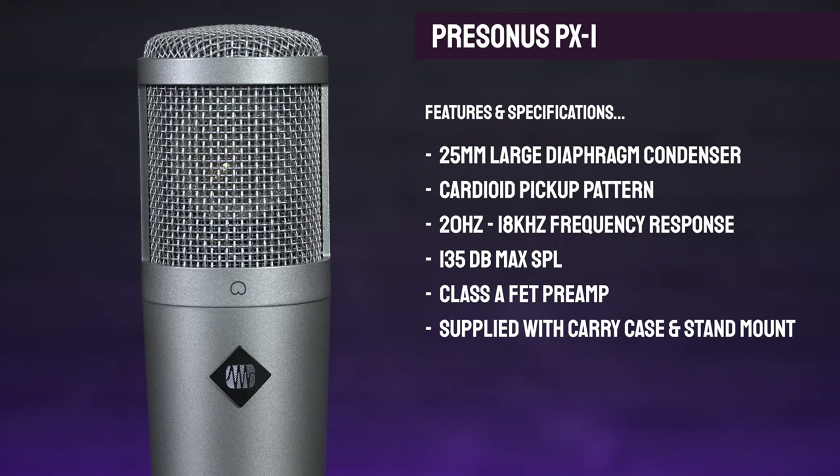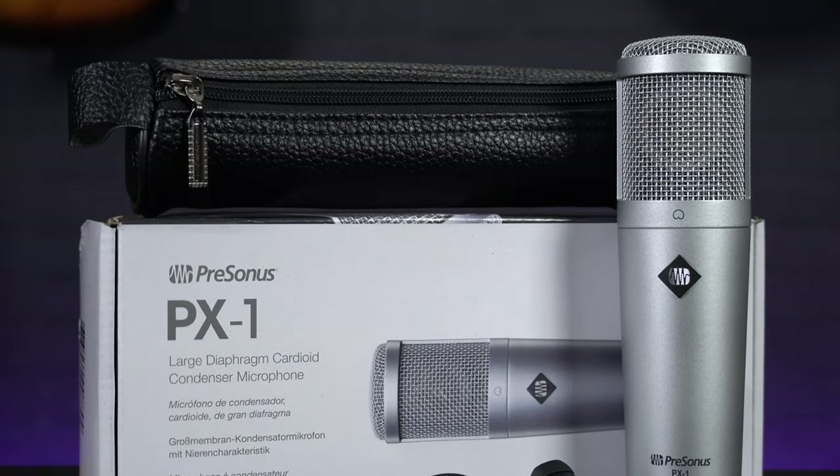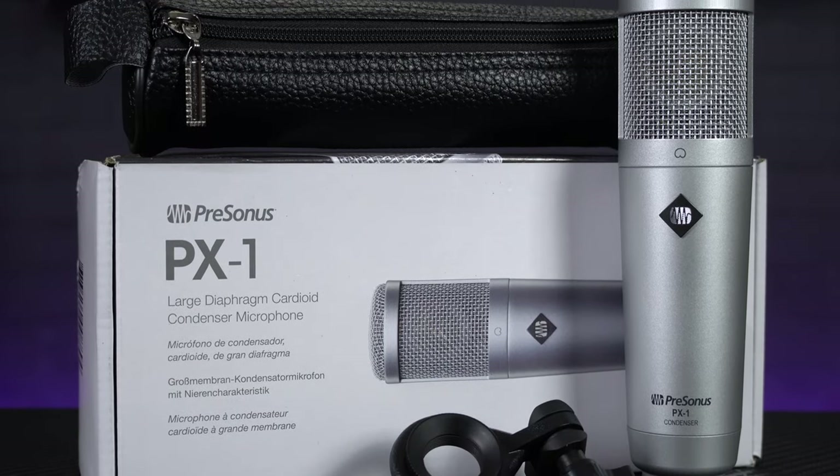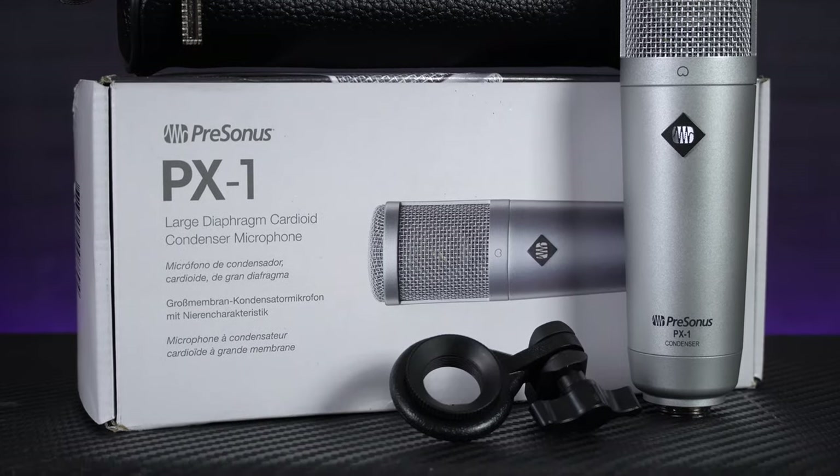Now compared to the SE X1S — and of course this is a bit of a personal preference — I think the Presonus looks a little bit more stylish, it's got a bit of a vintage vibe to it, and it definitely feels a little bit more sturdy. But what I will say is, just like the SE, if you are planning on using the Presonus to record vocals you'll probably want to spend a little bit extra to get an additional pop shield, as in the box you just get a hard mount mic stand clip and a little carry case. Regardless of this though, if you are looking for a simple but great sounding condenser microphone for around about 100 quid, the Presonus PX1 would be a welcome addition to any home recording or streaming studio.